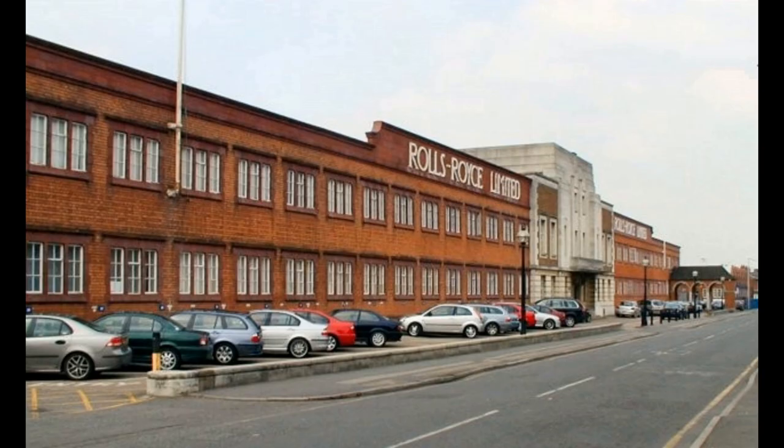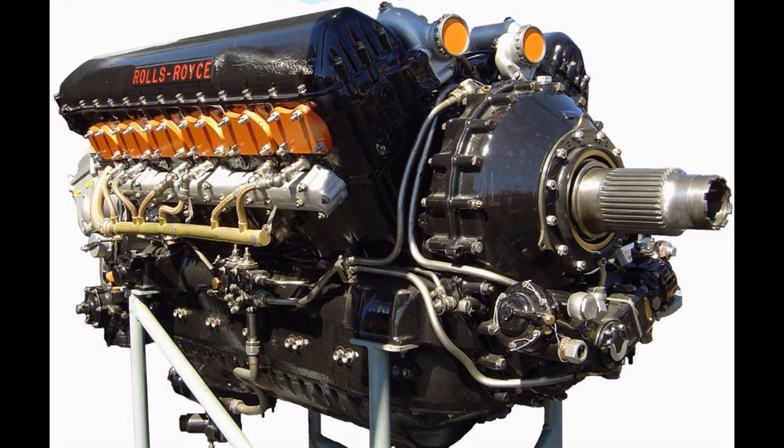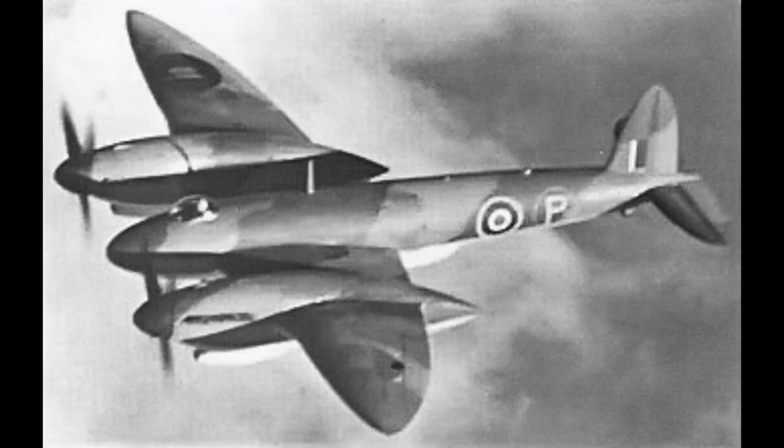After several modifications, the first production variants of the PV-12 were completed in 1936. The first operational aircraft to enter service using the Merlin were the Fairey Battle, Hawker Hurricane and Supermarine Spitfire.